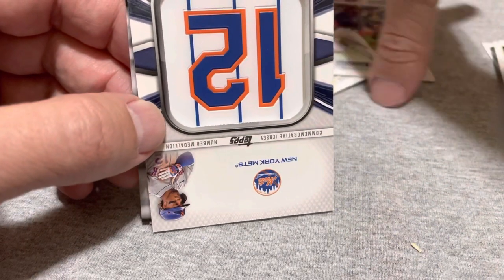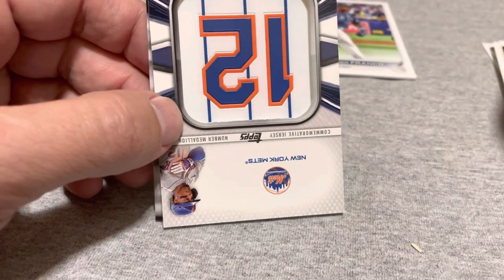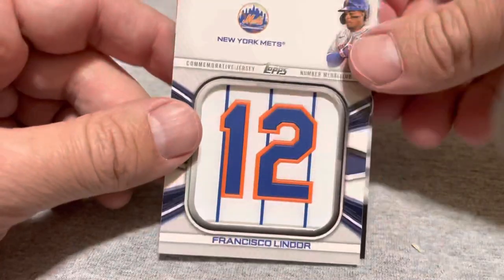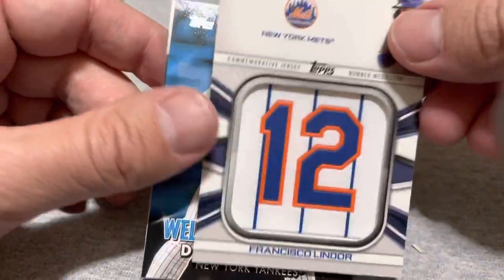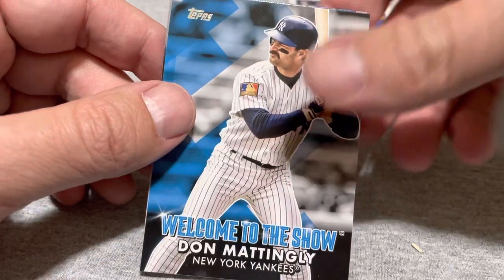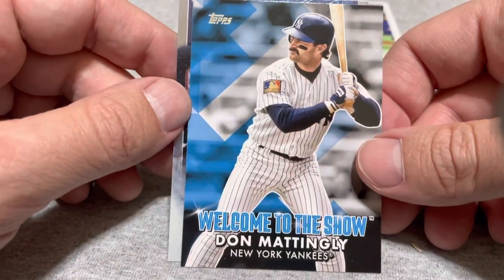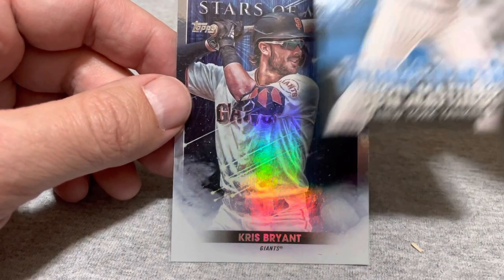So that's already not quite, but pays for most of this box. I already have this Lindor manufactured relic from a previous pack. I do not have this Mattingly — that's kind of a cool card. Welcome to the show. And Chris Bryant, stars of the MLB.